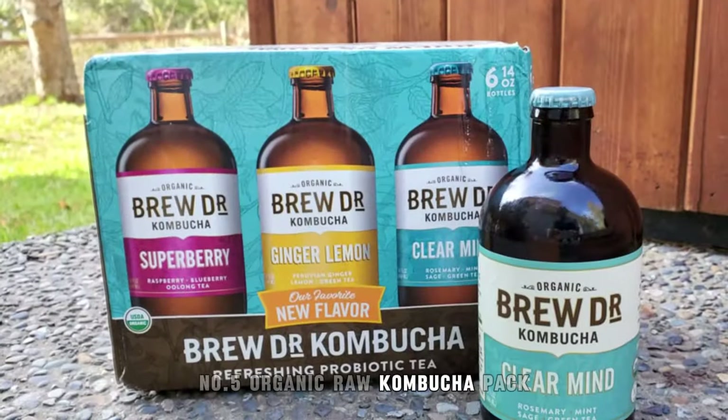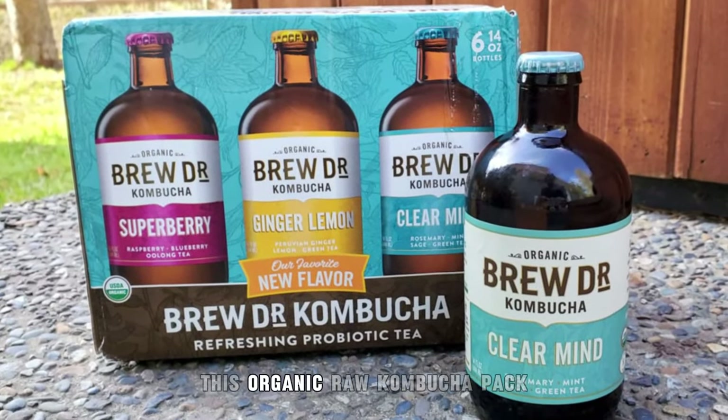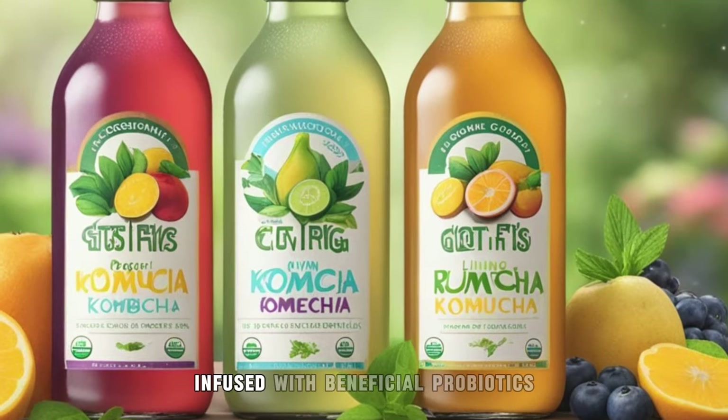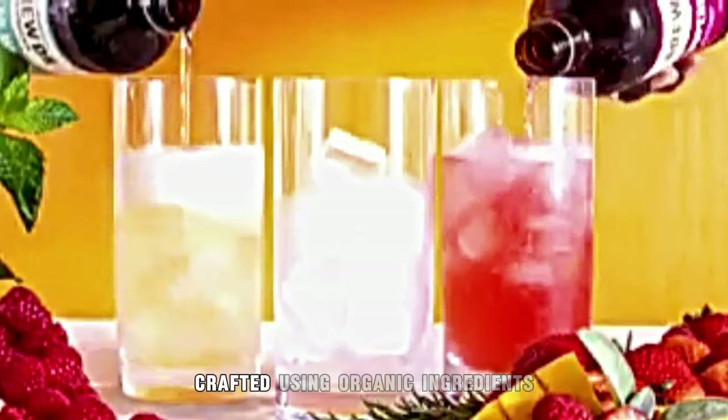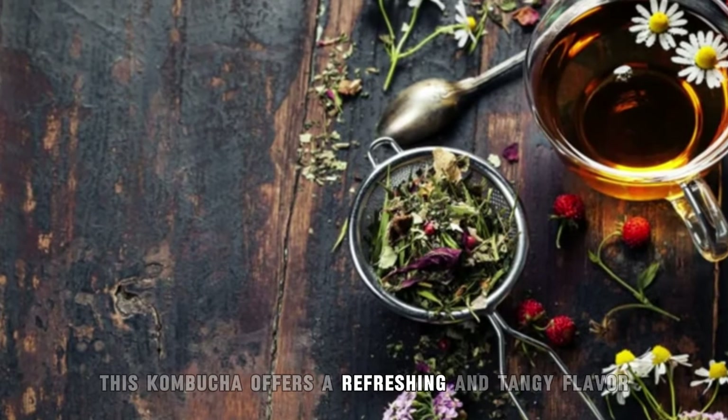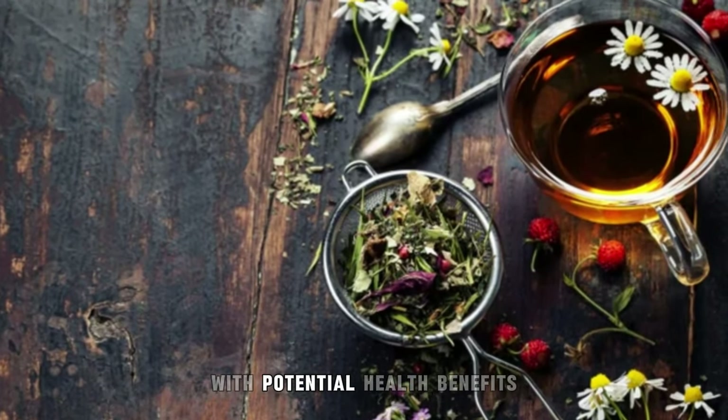5. Organic Raw Kombucha Pack. This organic raw kombucha pack contains bottles of naturally fermented tea infused with beneficial probiotics. Crafted using organic ingredients, this kombucha offers a refreshing and tangy flavor with potential health benefits.